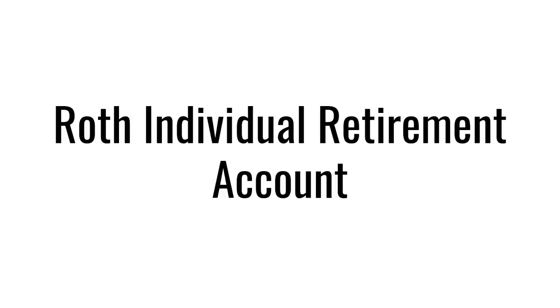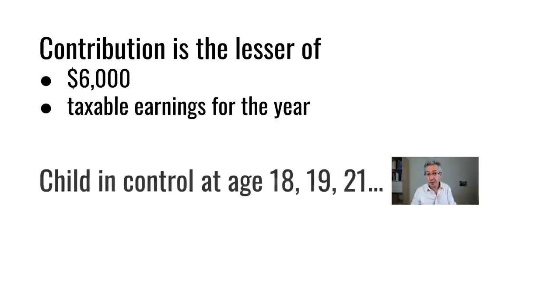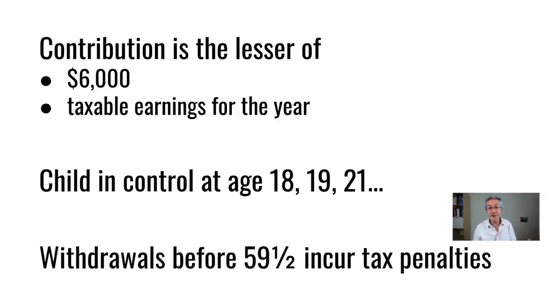In the US you can do something similar with a Roth Individual Retirement Account. The big difference between a Junior SIPP and a Roth IRA is that your child will have to actually earn the money — you can't just put the money in on their behalf. The cap is $6,000 or their taxable earnings for the year. Obviously kids aren't going to earn much, so your kids will end up doing a lot of paper rounds and lemonade stands. You as the parent will be the custodian of the account until the child reaches age 18 in most states, though in some states that age is as high as 21. You can withdraw money from a Roth IRA before the retirement age of 59½, but it incurs tax penalties — a soft constraint ensuring the child won't touch the money until they retire.